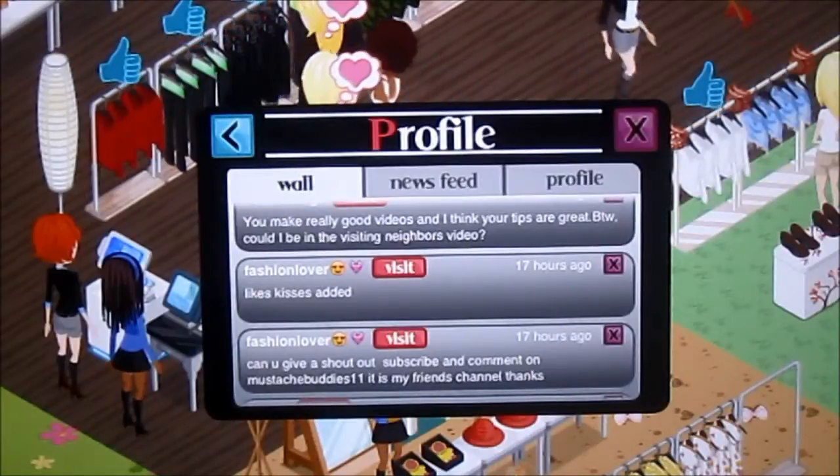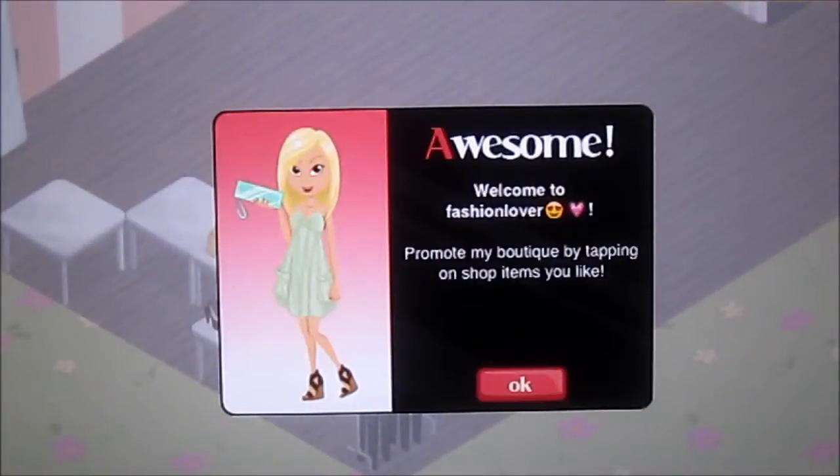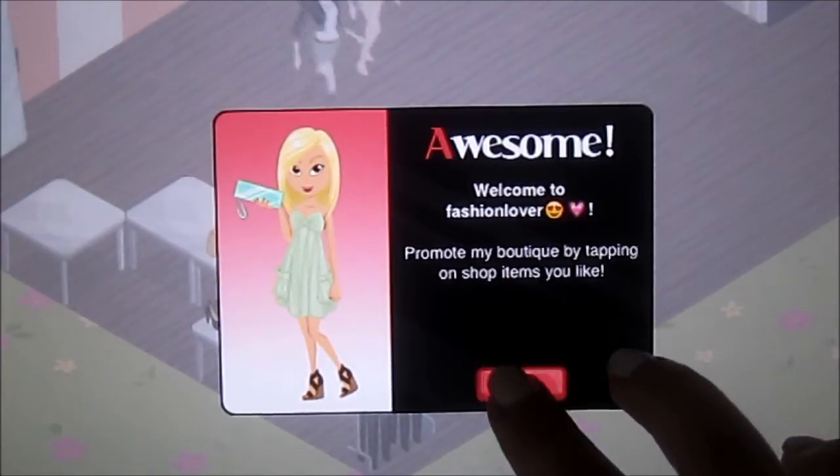Now I'm going to be visiting Fashion Lover. Here's her avatar — she's just wearing a mint dress with a mint clutch and crisscross heels.